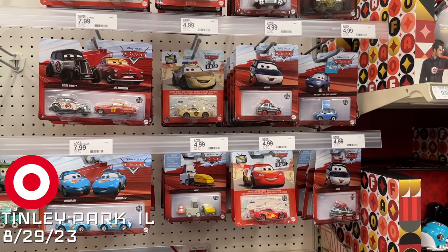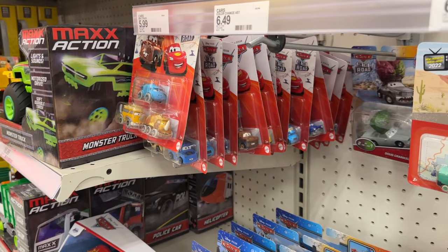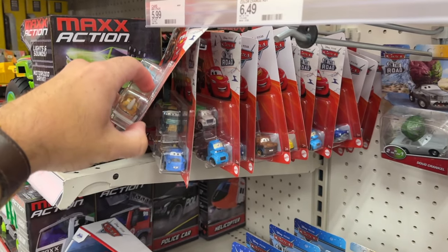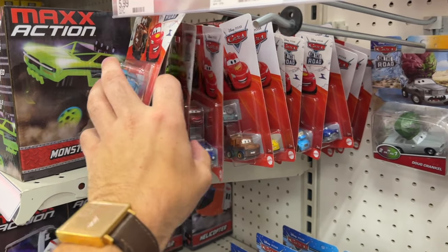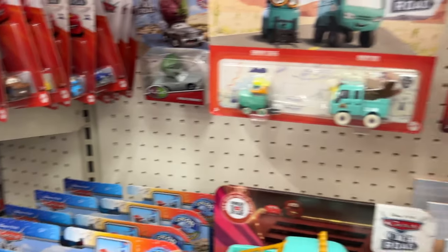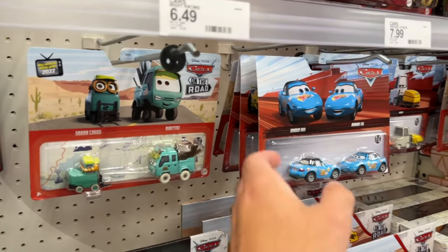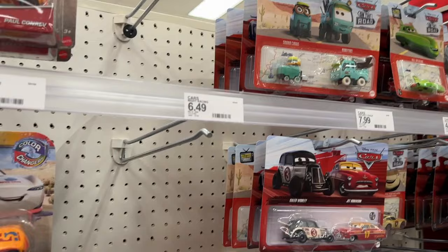Back at the magical Target — looking pretty stocked, especially in terms of mini racers three-packs. They just have a bunch of all the new ones: Aaron Kind-of-Fast, Professor Z, and a whole slew of them. But no new singles unfortunately — they're just depleted. And no new two-packs surprisingly, they have a bunch but nothing new.